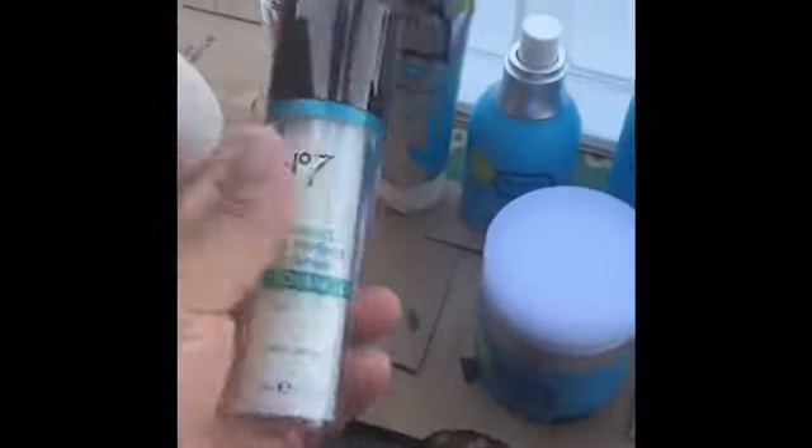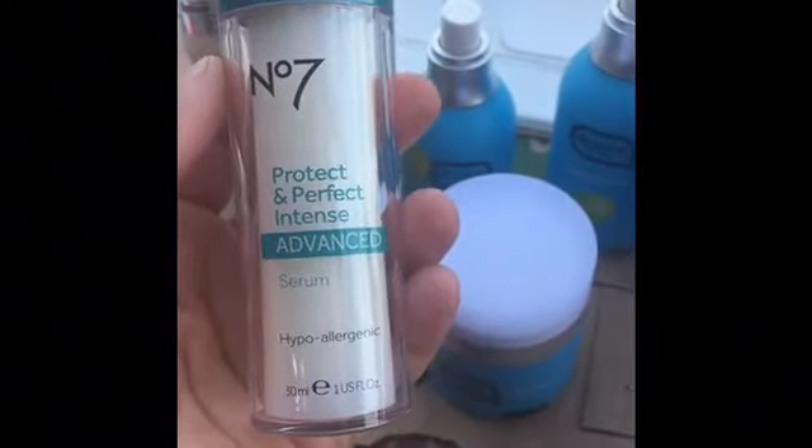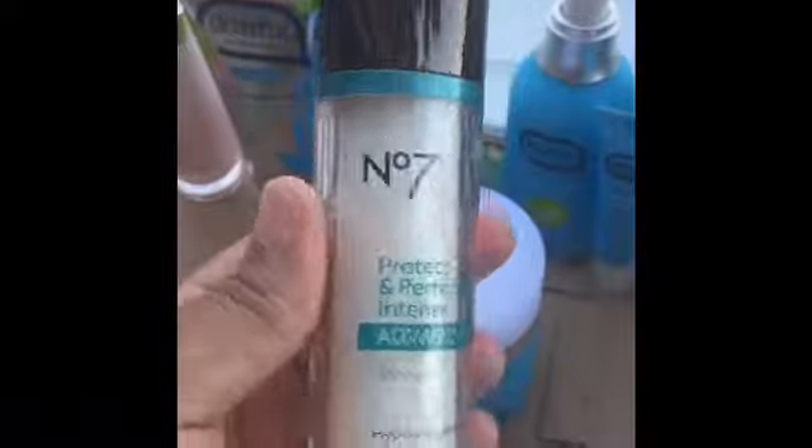The first thing we found was the Number Seven Protect and Perfect Intense Advanced Serum. It's hypoallergenic and fragrance free — brand new. I looked this up on Ulta and it's worth thirty dollars.